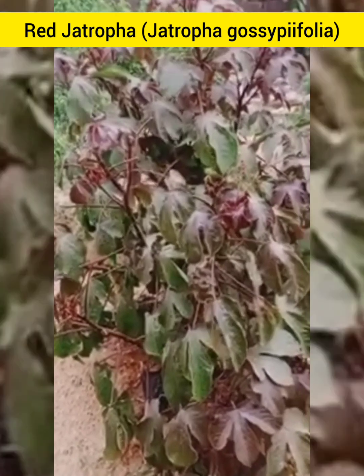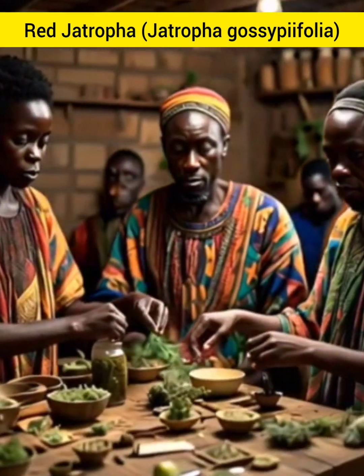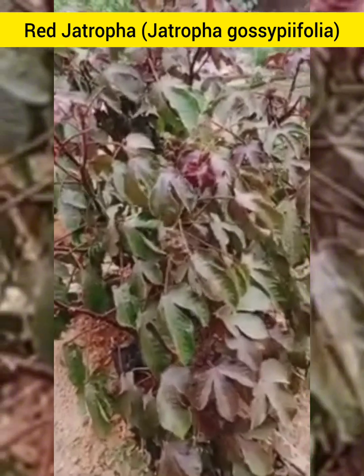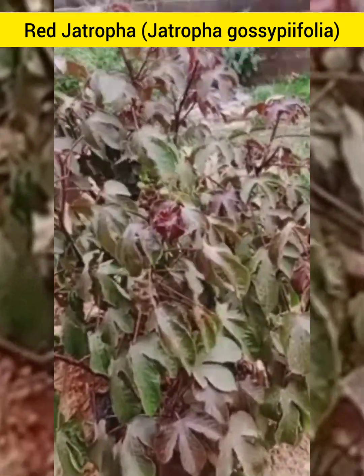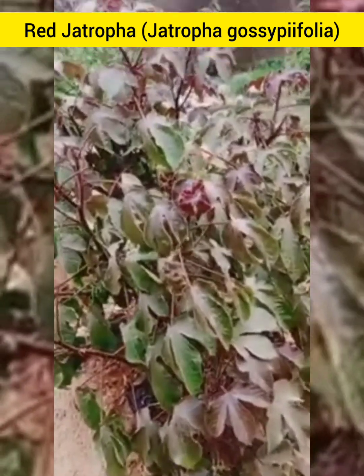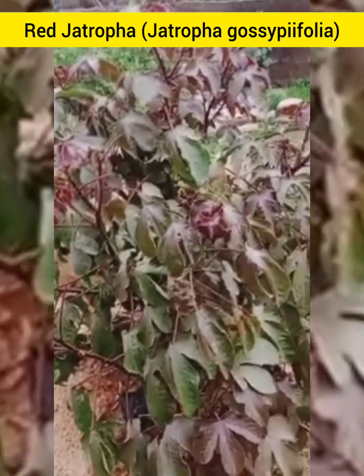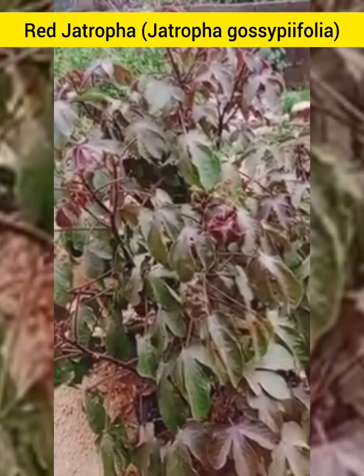Red Jethropha has been used in traditional medicine for centuries. From its leaves to its stems, this plant is packed with bioactive compounds like flavonoids, alkaloids, and tannins, which are the source of its healing properties.